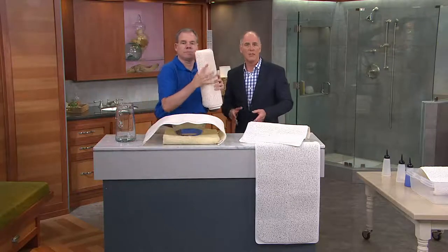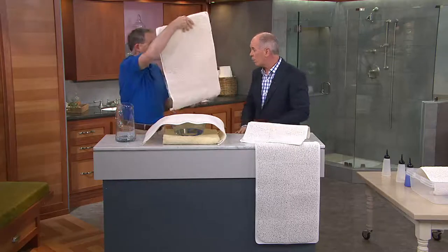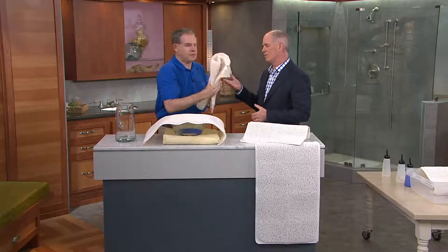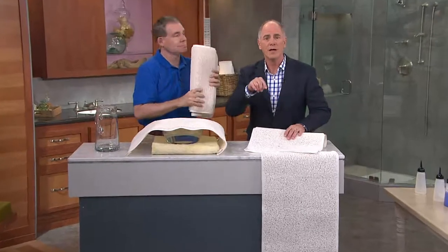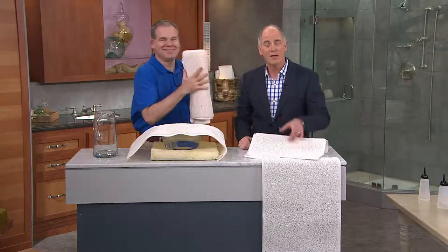We'll be showing you that later — Carolyn has a lot of great guests coming up as well. Over 1,500 of you have been on the phone lines to get your Aqua Rug. We've got them back in stock — take advantage of them.